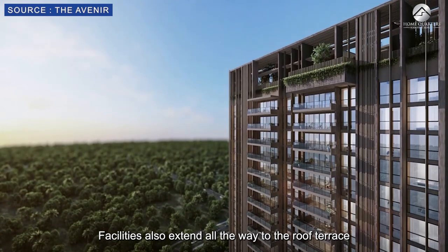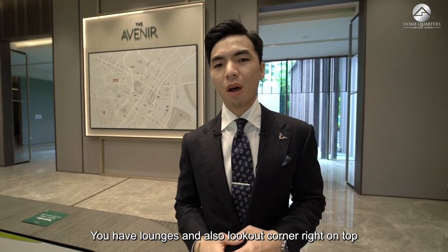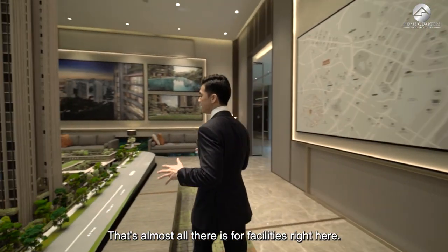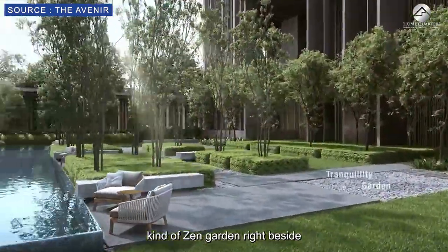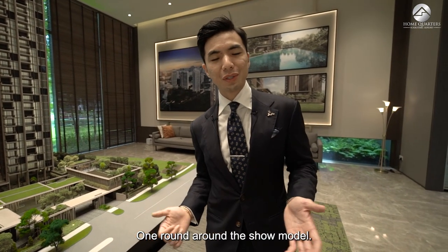Facilities also extend all the way to the roof terrace of both blocks, with lounges and a lookout corner on top of the condominium offering an unblocked view of District 9 itself. There is also a Japanese-style Zen garden right beside the arrival courtyard. That's one round around the show model — this is the Avenir.